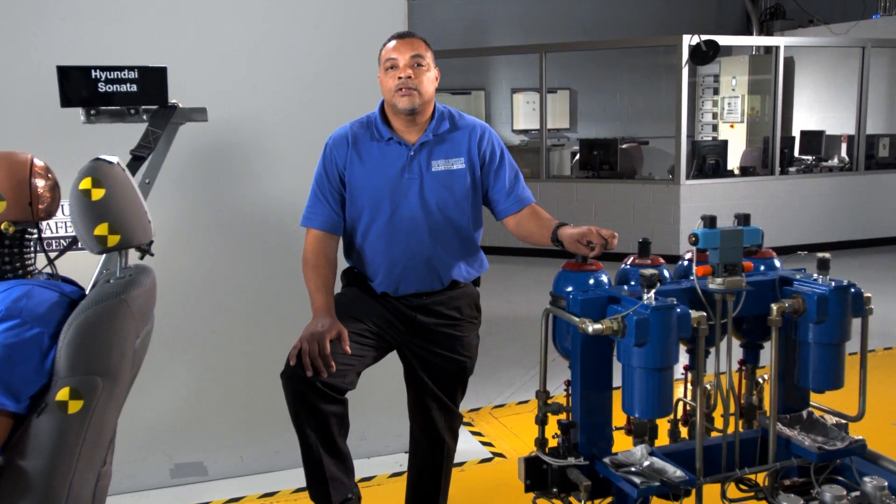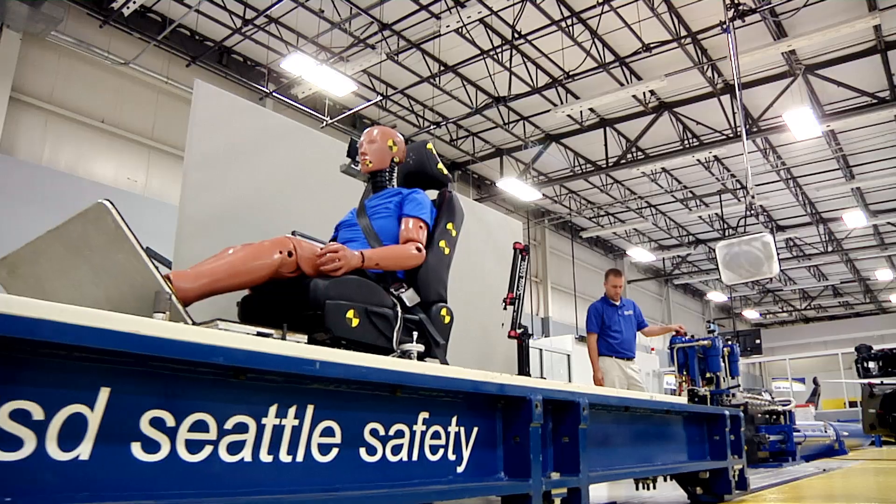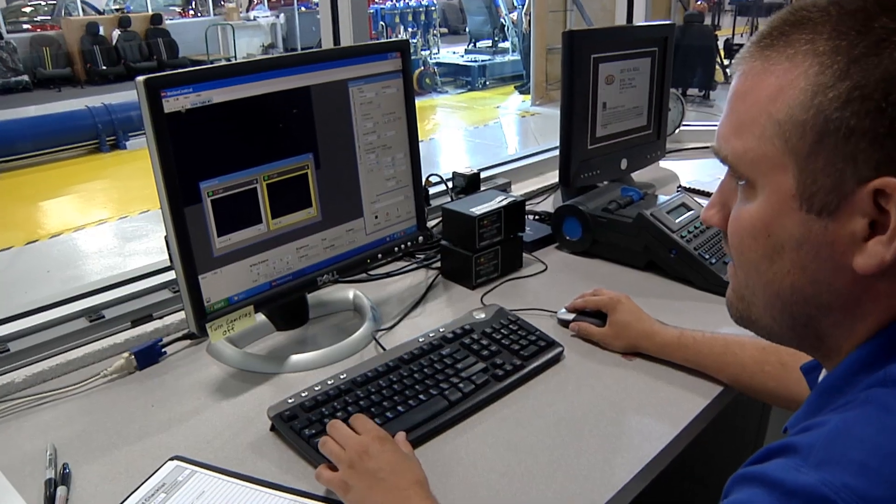My name is Ronnie Wells. I'm an engineer in tech. The sled is a steel flatbed that runs on rails that can be programmed to produce specific accelerations and decelerations.